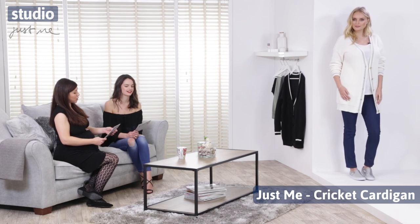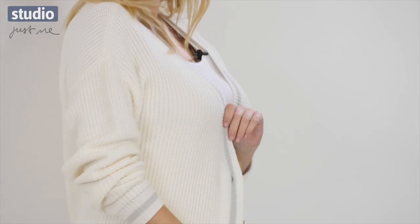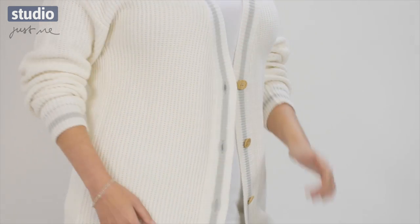Poppy is sporting our Just Me cricket cardigan and the Just Me denim jeggings. Cricket cardigans have kind of come back and forth in the last few years. They're really on trend right now and this one's particularly lovely — it's got a little waffle texture and grey piping around the edge, which really sets it off from others available on the market at the moment.